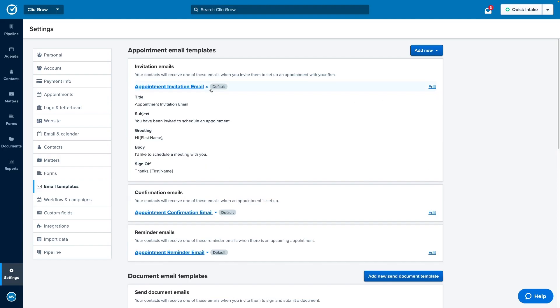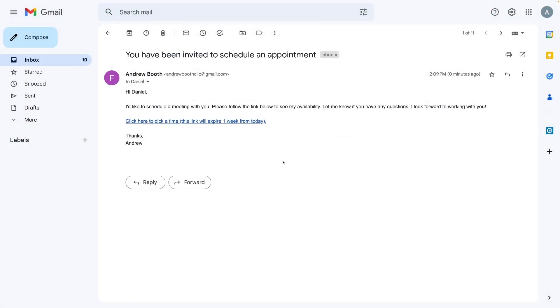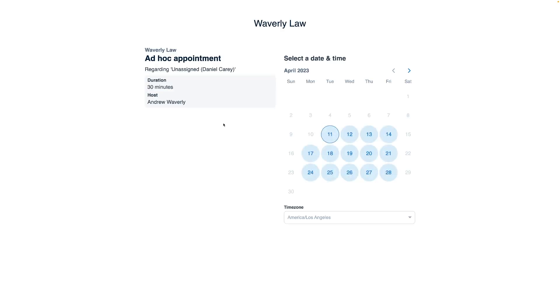In Clio Grow, you can now add a personal touch to your appointment emails using custom templates. When a potential new client books an appointment, you can customize the invitation, confirmation, and reminder emails, which all get sent automatically.